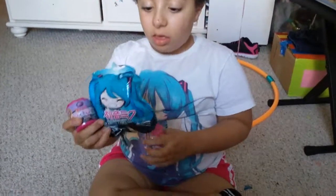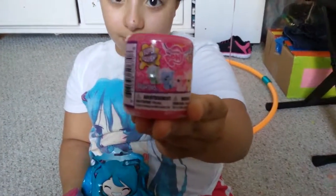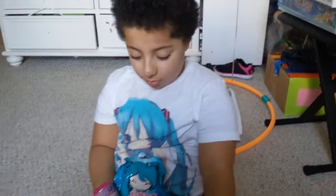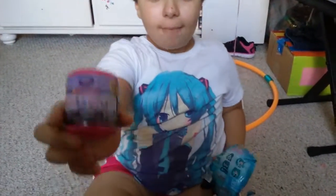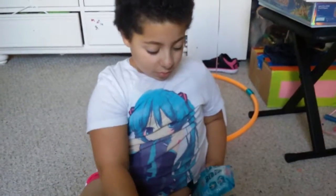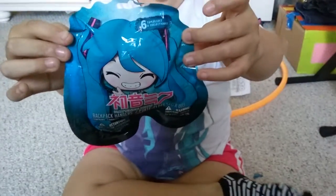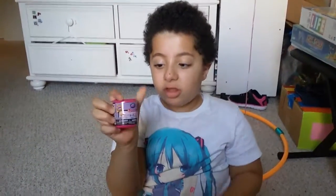Hi guys, today here's another toy review. Today we've got a My Little Pony fashions, Littlest Pet Shop fashions, and the one and only Hatsune Miku blind bag. So let's get started — first up is our Littlest Pet Shop.